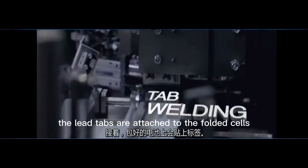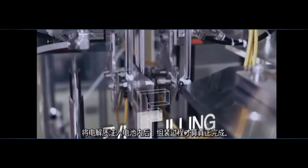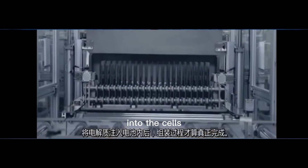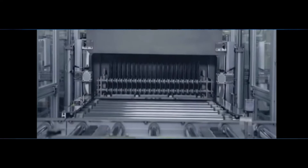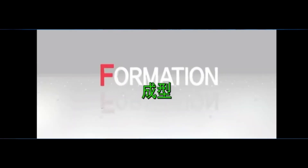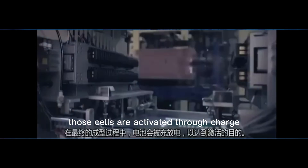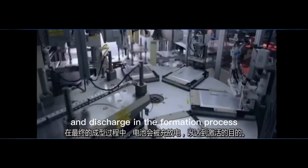The lead tabs are attached to the folded cells, and the assembly process is completed after putting electrolytes into the cells. Those cells are then activated through charge and discharge in the formation process.